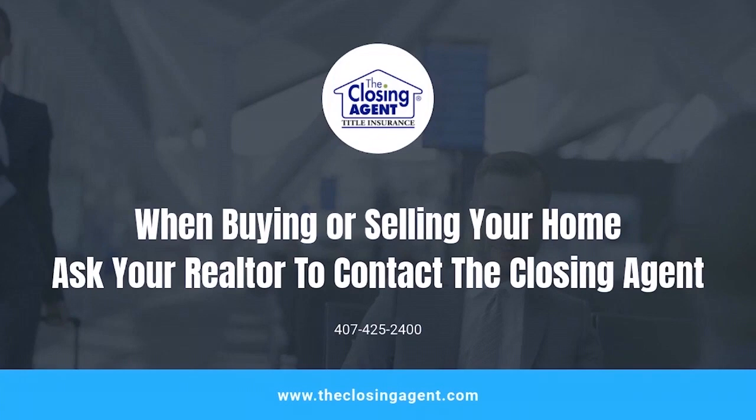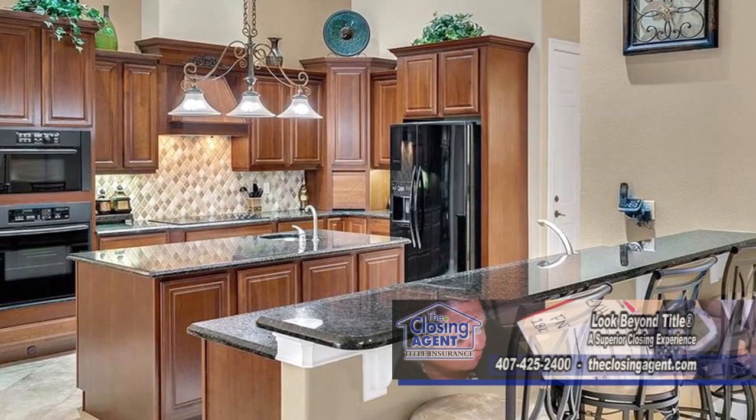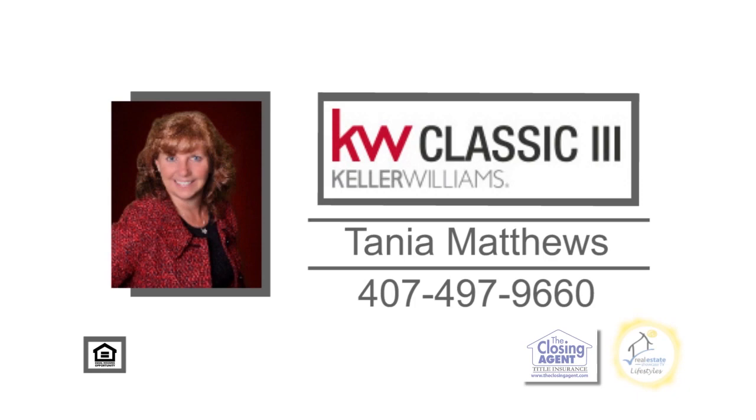Situated on over two acres, this home in Groveland offers three bedrooms and three and a half baths. The open floor plan includes a cozy living room. The gourmet kitchen has a breakfast bar and an eating area. Host dinner parties in the formal dining room. A sliding glass door leads you to the inviting pool and outdoor kitchen. For a private showing, contact Tanya Matthews.